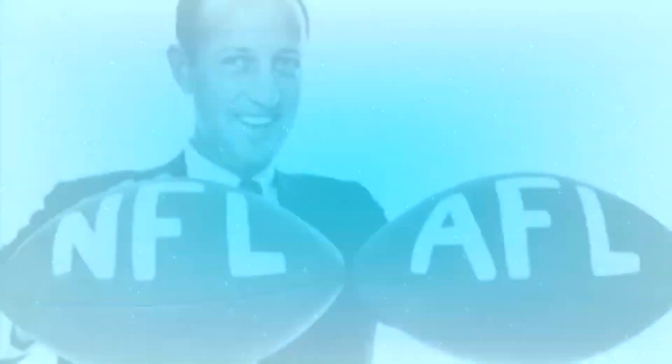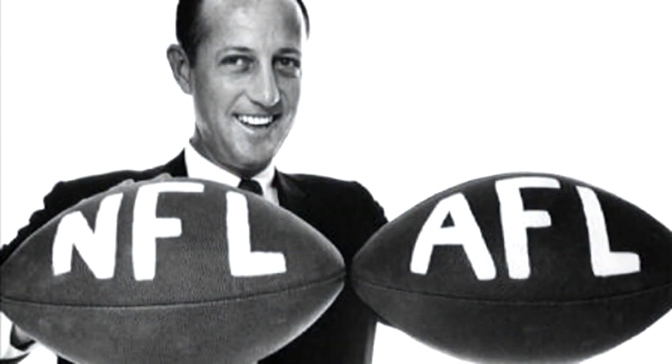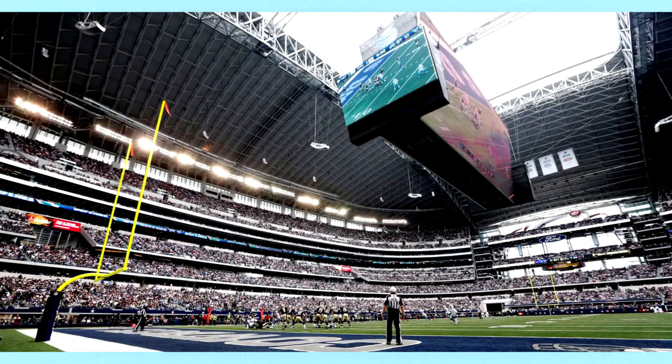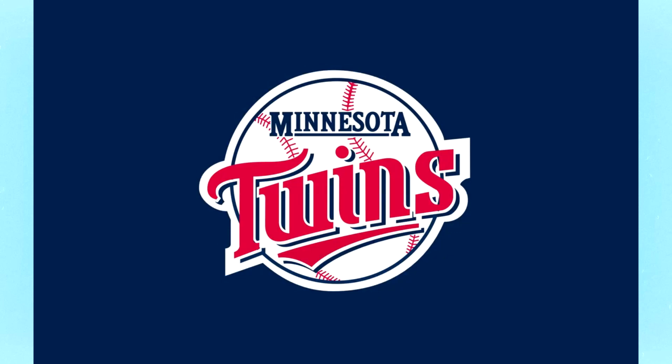The Metrodome was conceived after the AFL-NFL merger. The Vikings had previously been playing in Metropolitan Stadium, which had a capacity of 48,500. The NFL had set a standard that all stadiums must have a capacity of 50,000 by the time of the merger. The city of Minneapolis decided that their Vikings and Twins teams needed a new stadium to share — something that could keep fans warm in the cold, blustery Minnesota winters.